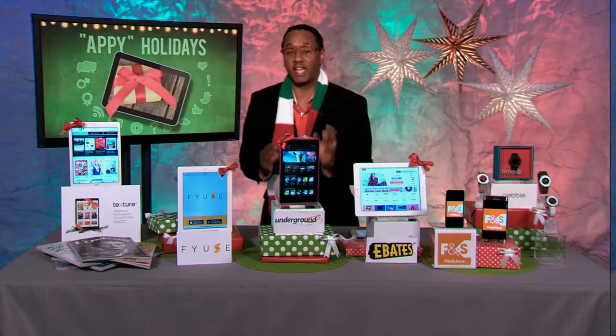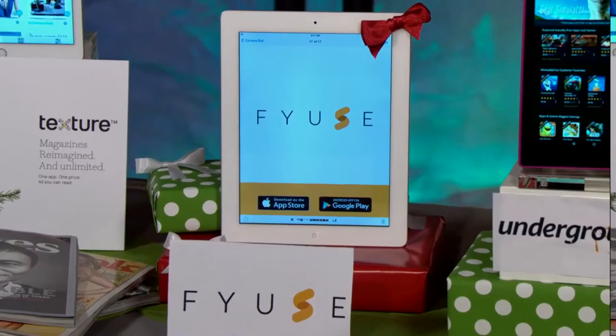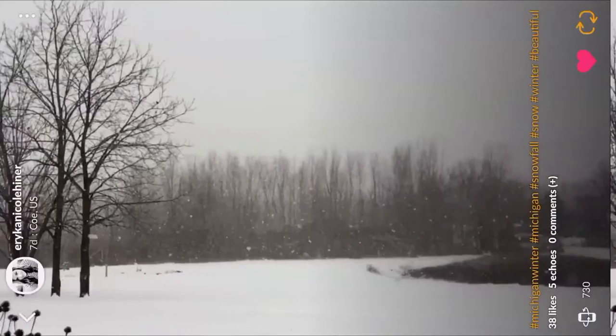Now many of you are going to be taking holiday photos this holiday season, but you don't want to just take any regular photos. Capture them in 3D. You can capture those holiday moments in 3D with the Fuse app. This is a free spatial photography app that allows anyone with a smartphone to take 3D spatial photos. You tilt the phone or swipe the screen to capture space, and then you can get that view from different angles, which looks amazing.